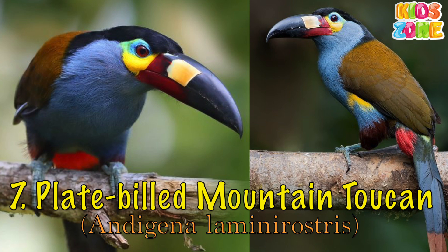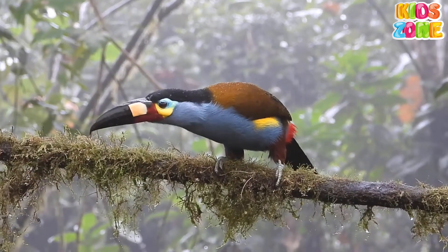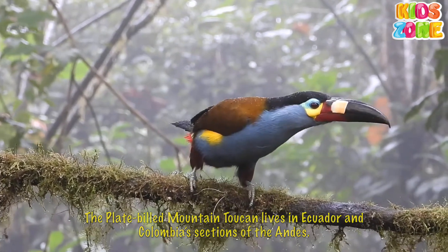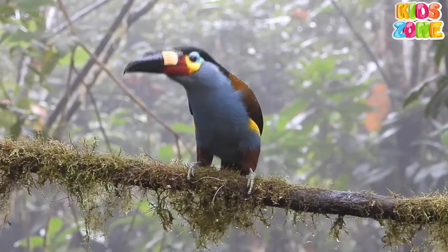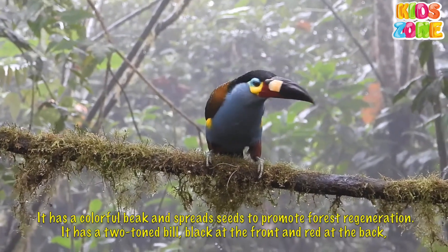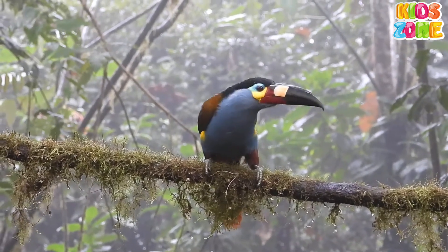Plate-billed Mountain Toucan. The Plate-billed Mountain Toucan lives in Ecuador and Colombia's sections of the Andes. It has a colorful beak and spreads seeds to promote forest regeneration. It has a two-toned bill, black at the front and red at the back.